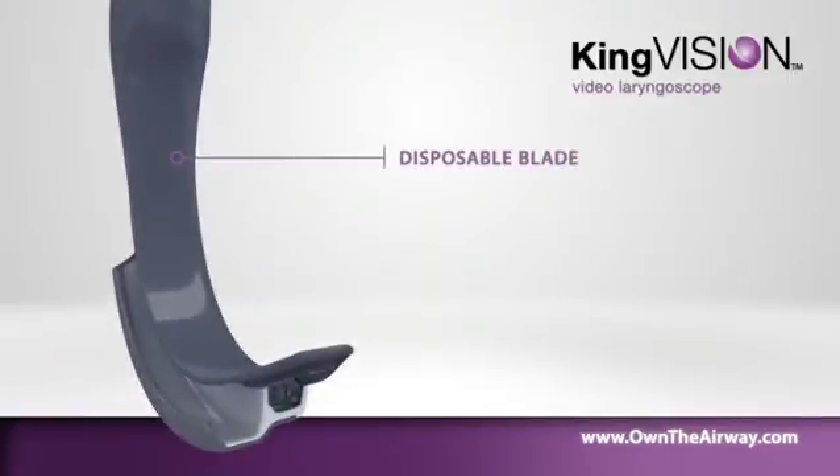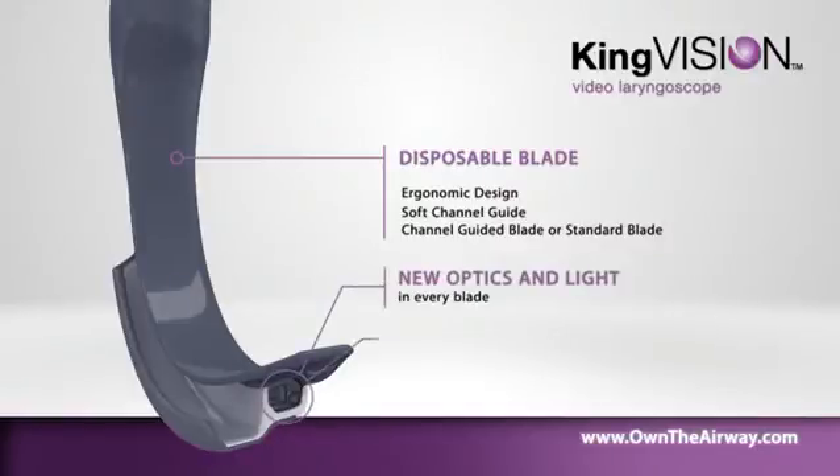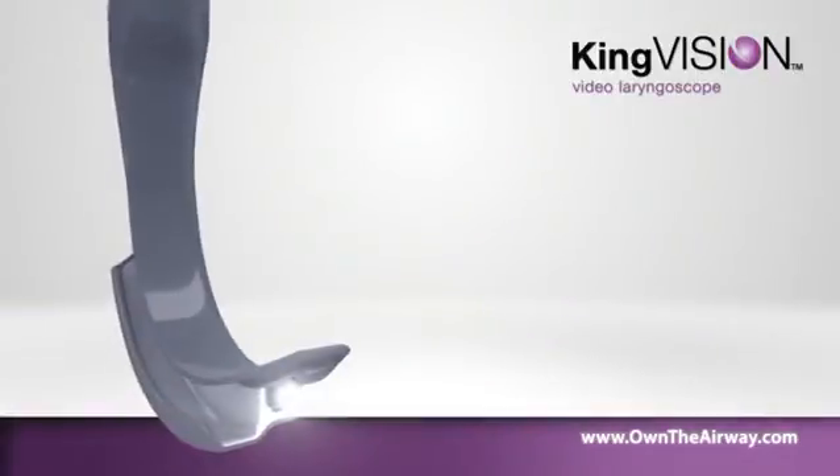The blade includes ergonomic design, a soft channel guide, and a choice between a channel-guided blade or a standard blade that requires a stylet.